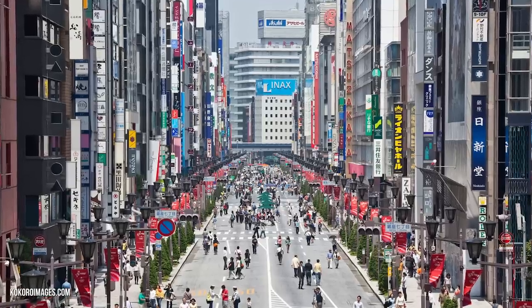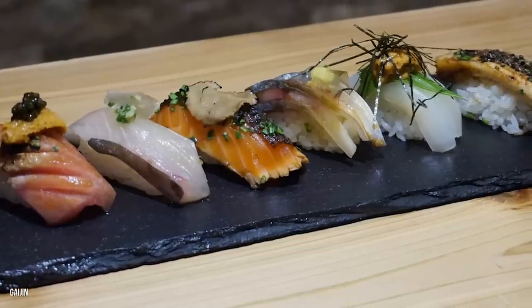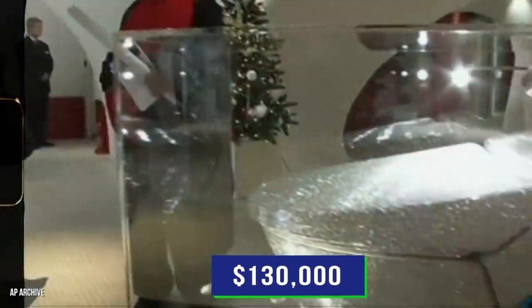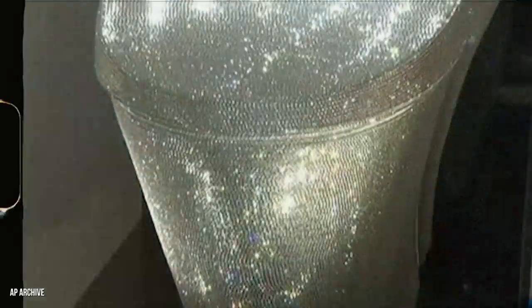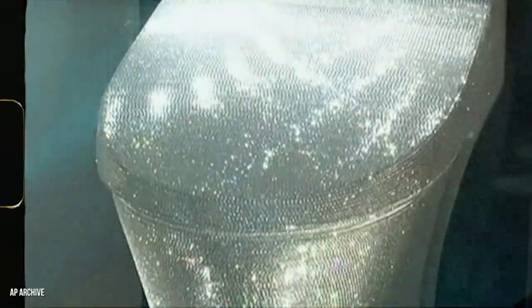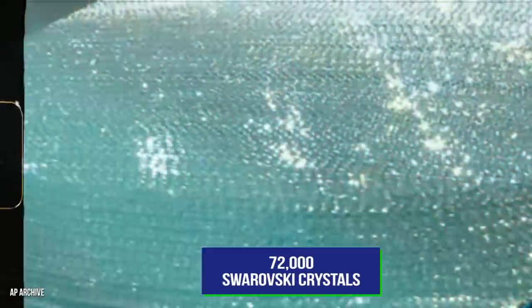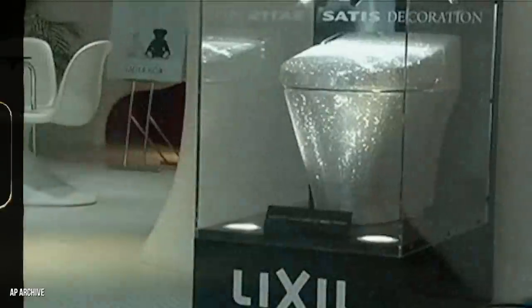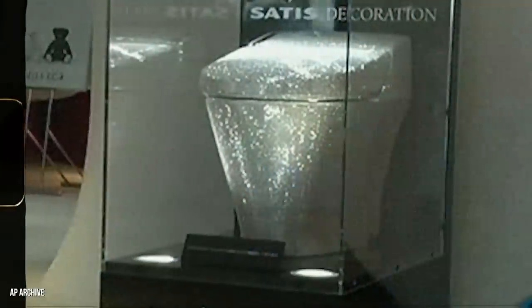Tokyo's Ginza district is known for luxury shopping and high-end sushi. After you partake in some three-star Michelin omakase, you can head over to the Lixil showroom and test out the company's $130,000 crystal-studded toilet. Created as part of its Enix brand, Tokyo-based interior fixtures company Lixil created this stunning crystal commode to bring joy to the people of Japan. This luxurious loo is decked out in 72,000 Swarovski crystals and is truly one of a kind.